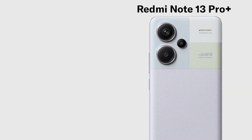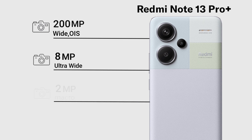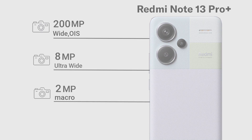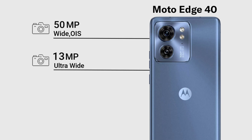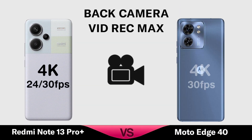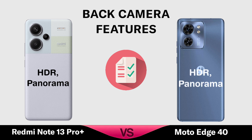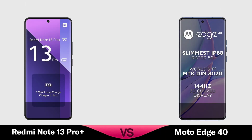Now for Camera. Video Recording. Back Camera Pictures. Selfie Camera.